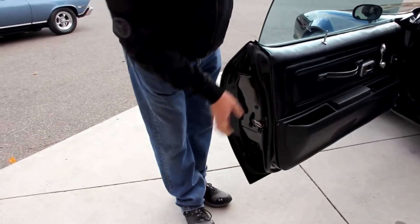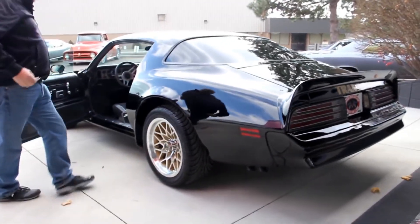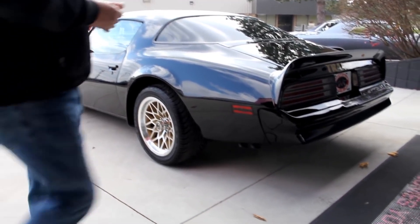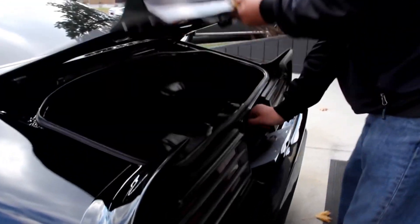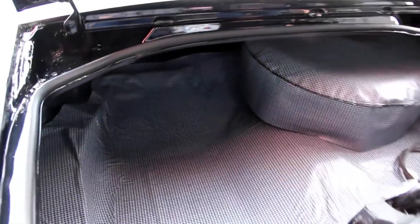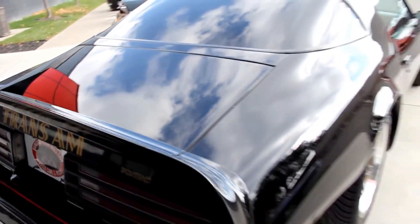Check out these door lips — they look fantastic. Door jams are nice, the rubber looks good. Getting in the trunk here — everything's nice and clean. We've got a spare tire, nice paint in here, new rubber. Shuts down nice. Look at the reflection of the clouds in that trunk lid. This car is so hot.